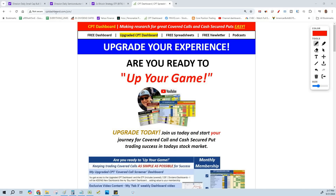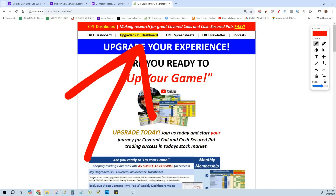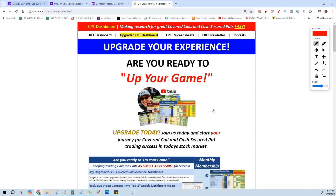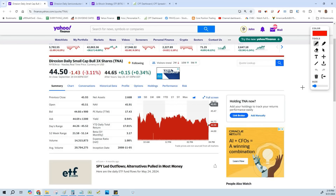Go to cptdashboard.com and get your one free month — prices are going up October 1st. TNA is the 3x leveraged ETF to the Russell 2000 small cap. It's beautiful because it has so much volume and open interest. When you try to sell covered calls or cash-secured puts, you need open interest for all the strike prices. With $2.6 billion in assets and 14 million shares a day in volume, you're going to get in and out without difficulty.